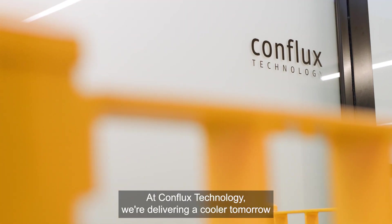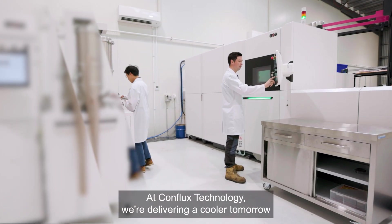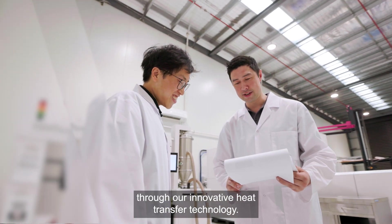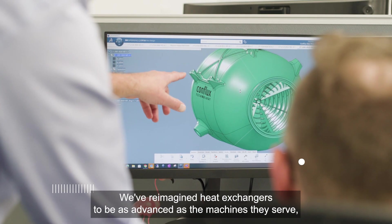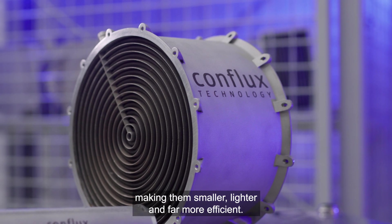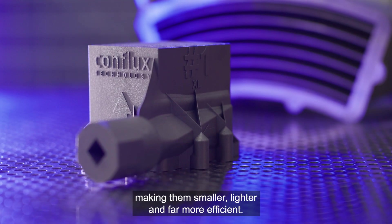At Conflux Technology, we're delivering a cooler tomorrow through our innovative heat transfer technology. We've reimagined heat exchangers to be as advanced as the machines they serve, making them smaller, lighter, and far more efficient.